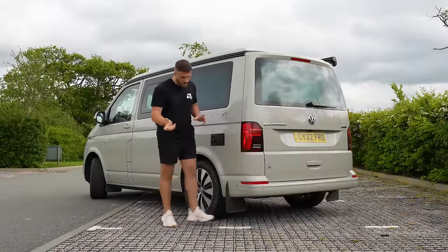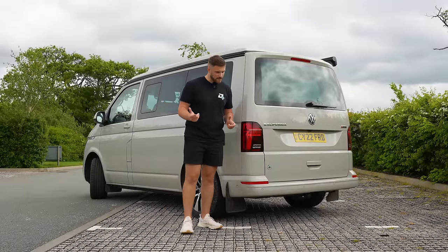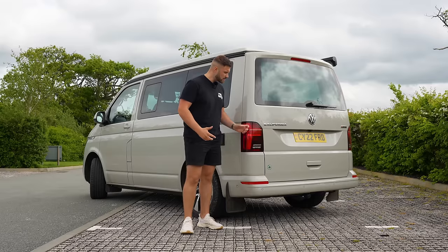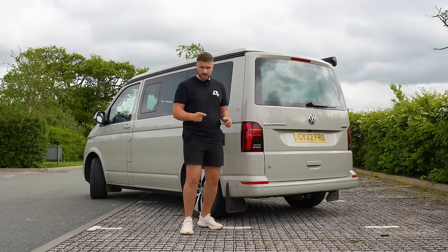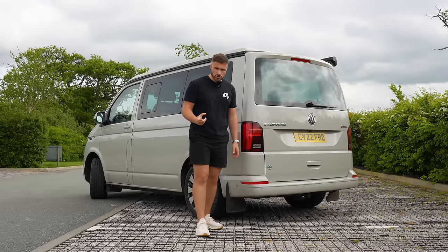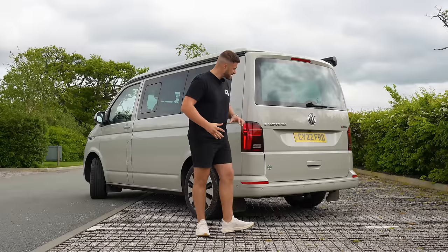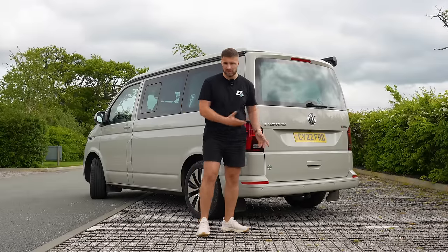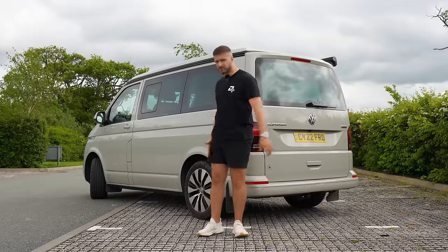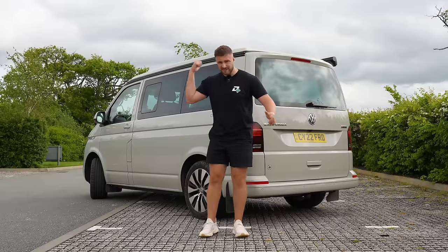VW have been making their campers for over 60 years, so they do know how to put one together. Now let's get into the details of this model here. It's a T6.1, so it's the latest generation. It's a facelifted version, and this facelift happened in 2019. Let's get into all the hidden features inside the camper, because the best experience you can have with one of these is sitting around and chilling, drinking wine at night at whatever view you want to look at.